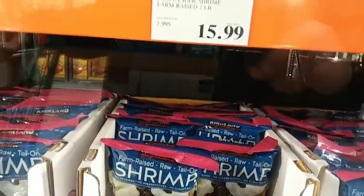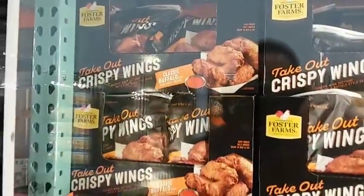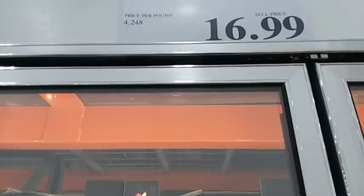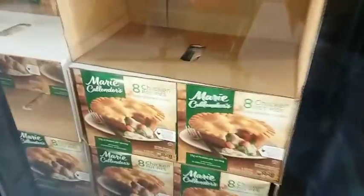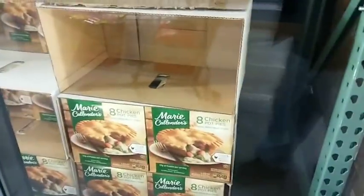They've got shrimp for $15.99 for two pounds. The chicken wings — if you've never tried these, they are the best I've ever had from any store. They're $16.99, about $4.25 a pound, but they are outstanding. The pot pies are pretty good too — you get eight for $10.69 and we usually keep them in our freezer.